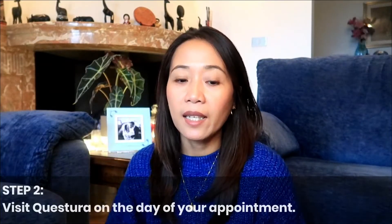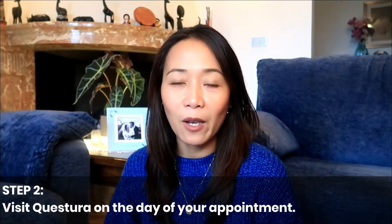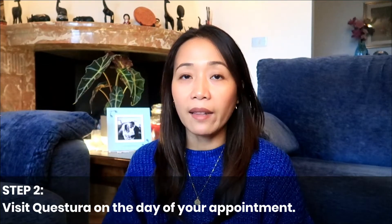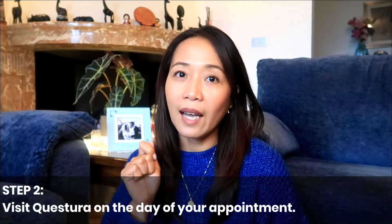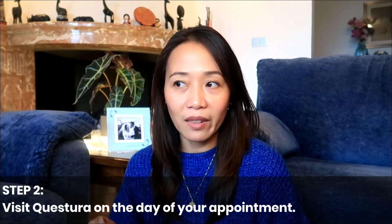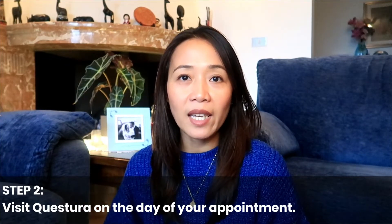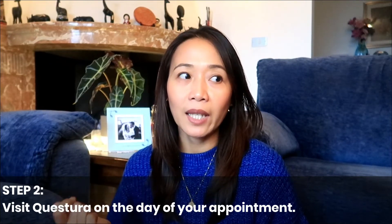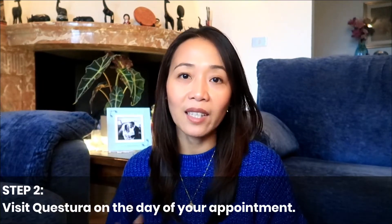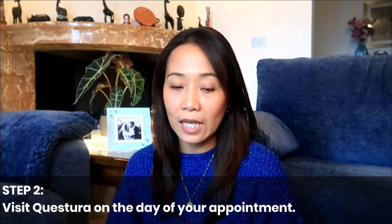From the CGIL or Patronato, I was able to get the specific requirements I needed to prepare before going to the Questura. On February 10, 2020, I went to the Questura di Treviso and presented my appointment letter at the entrance to get a queue number, because they will not allow you to enter without an appointment. I saw other people trying to enter who were not allowed by the police. There are lots of police in the area, so better get an appointment before going.